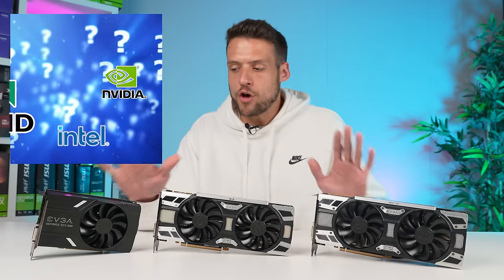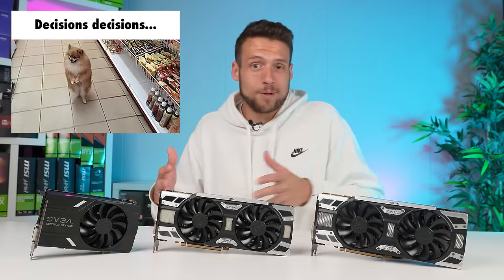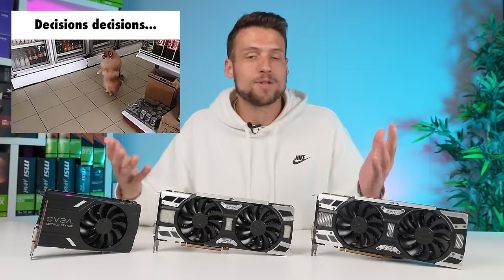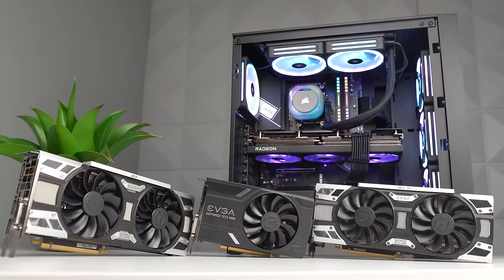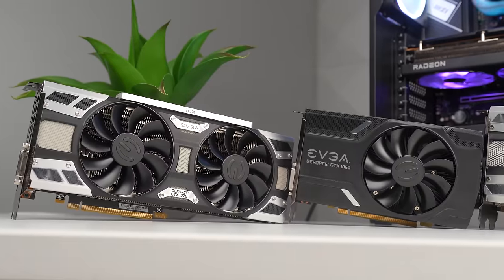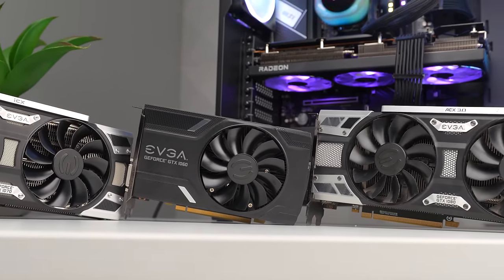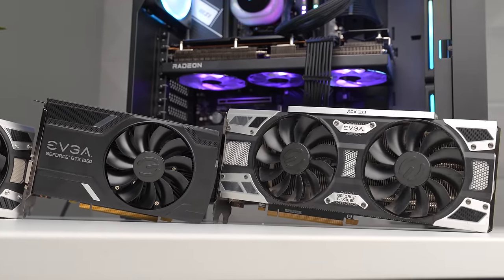Selecting which budget graphics card to go with is a really tough task, but the reason why it's a good problem is because there's just so many great options available right now. The GTX 10 series launched all the way back in 2016, but somehow it's definitely still filled with GPUs that you should consider if you're rocking that budget baller mindset.